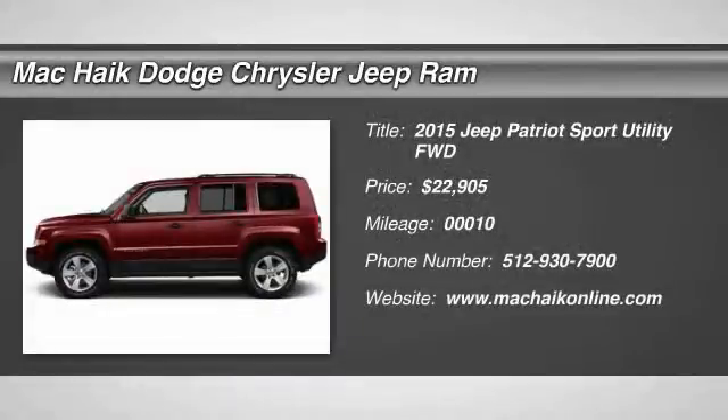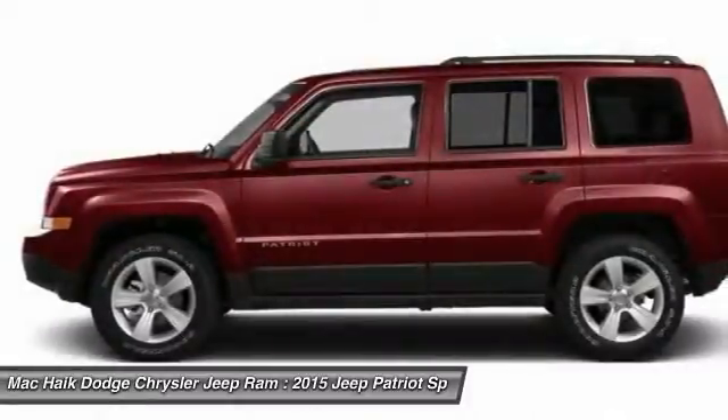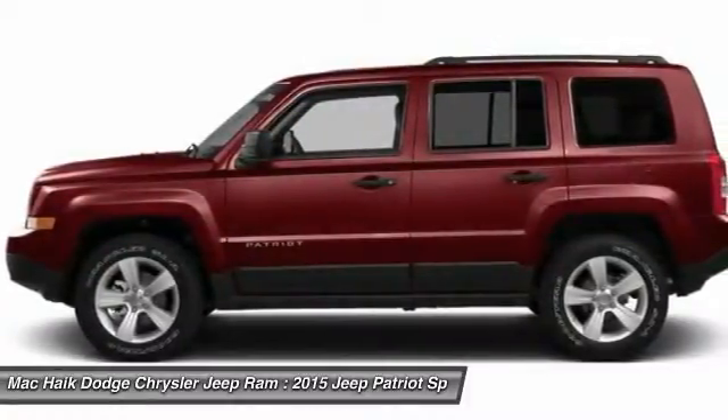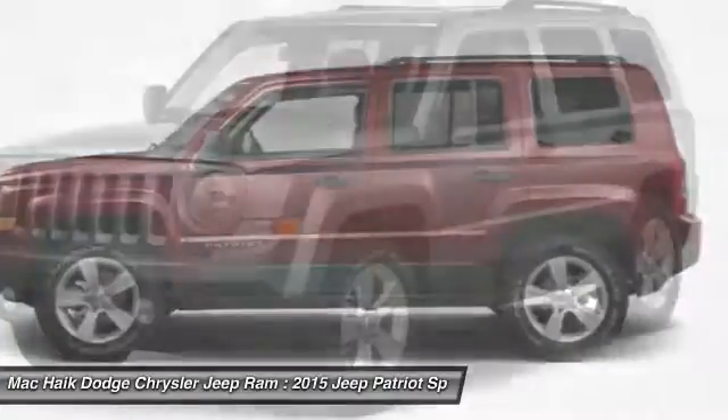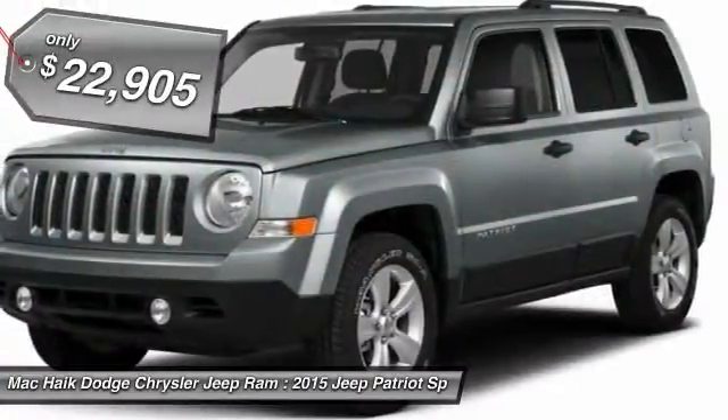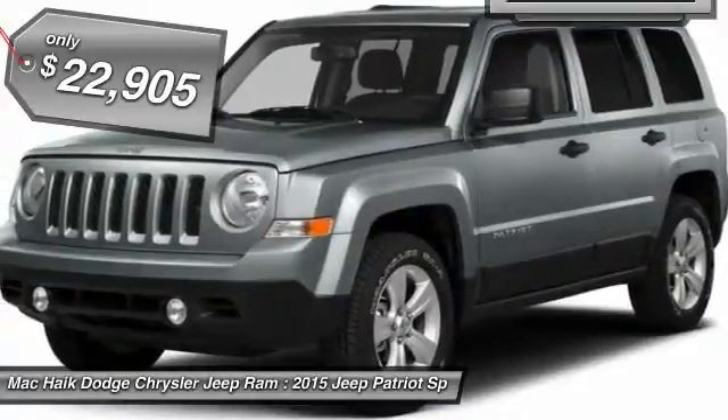The 2015 Patriot. The Jeep Patriot is unmistakably a Jeep. It looks like a cross between a Jeep Liberty and Jeep Compass, or maybe a three-quarter scale version of the big Jeep Commander. The Patriot has plenty of room inside for any family and is priced below $25,000.